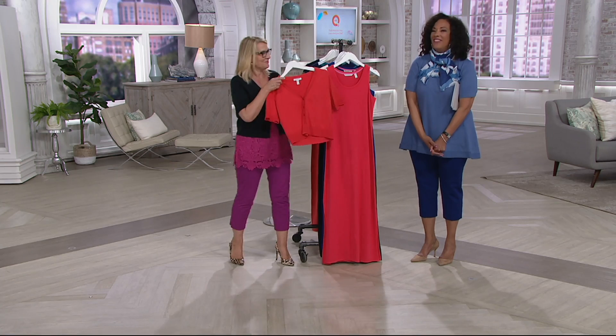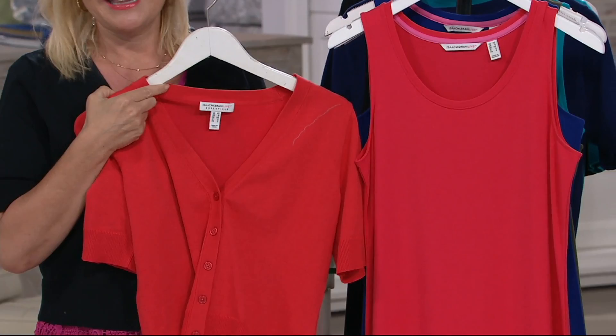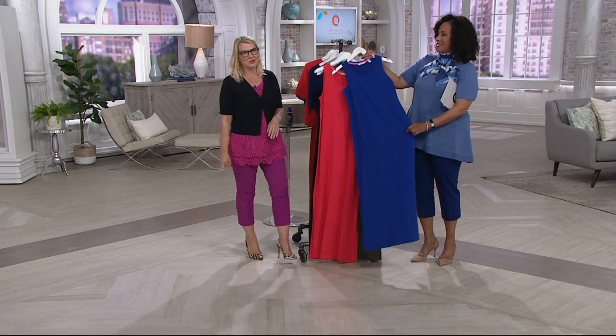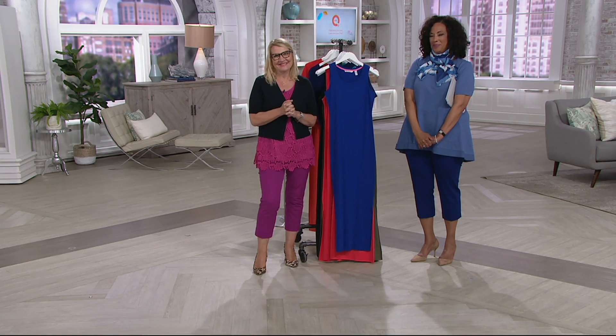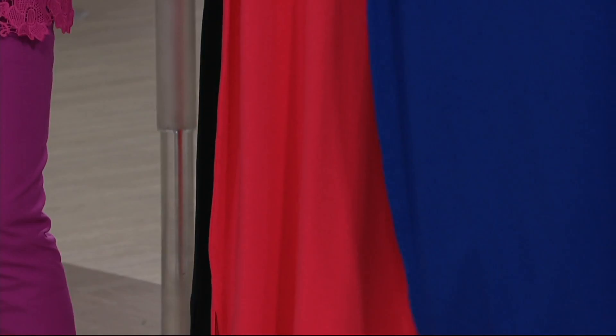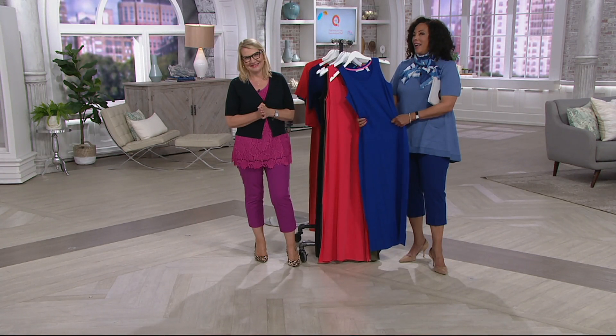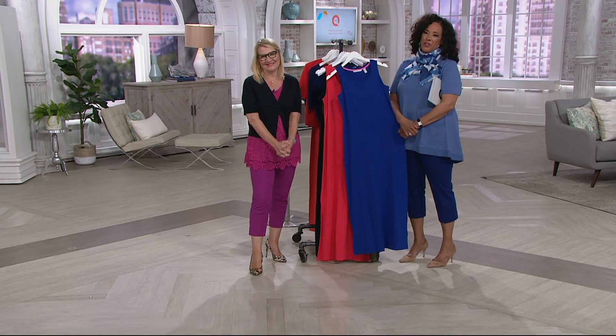Diane notes the simple neckline would carry bold jewelry pieces beautifully. She ordered it in the ink blue — a perfect choice that looks great with any skin tone and any hair color. She admits she promised she wasn't going to buy anything today, but the blue one just called to her. The hosts wish her a happy Mother's Day and thank her for calling.